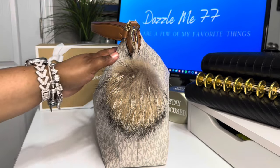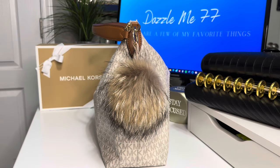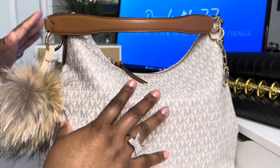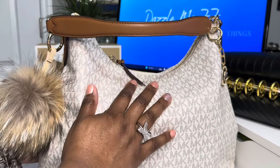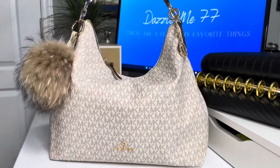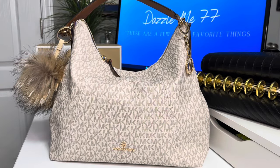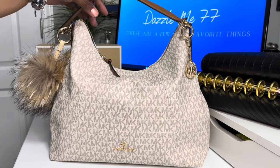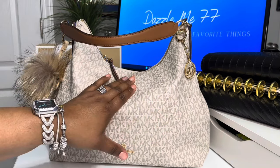This bag reminds me so much of a Graceful by Louis Vuitton — it has the shape of the Graceful, but it has the zipper that reminds me of the Delightful. So it is an excellent, excellent carry. Now, I have been in this bag for almost nine days. I normally show you guys the bag as soon as I go in, but because I've been sick, you're actually getting a real look at how I feel about the bag after wear and tear. The bag carries excellent.